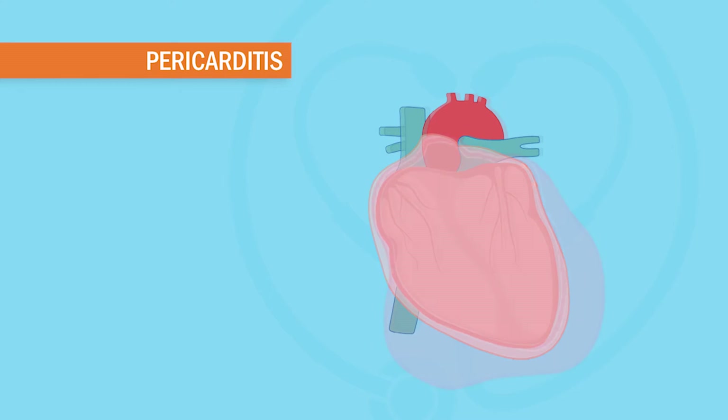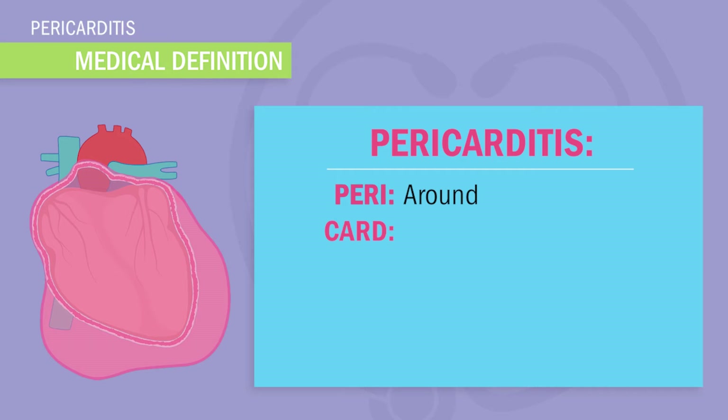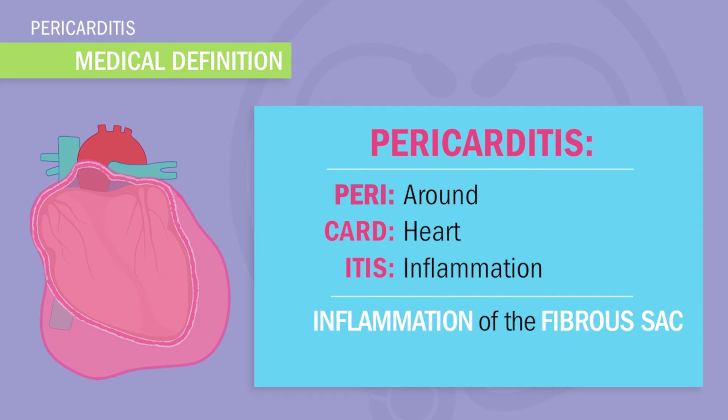Today we're wrapping up pericarditis — what happens when the little heart sac around the heart gets stretched out during inflammation and irritation. Let's break down the medical definition: 'peri' means around, 'card' is heart, and 'itis' means inflammation. Pericarditis is a condition where there is inflammation of the fibrous sac surrounding the heart.